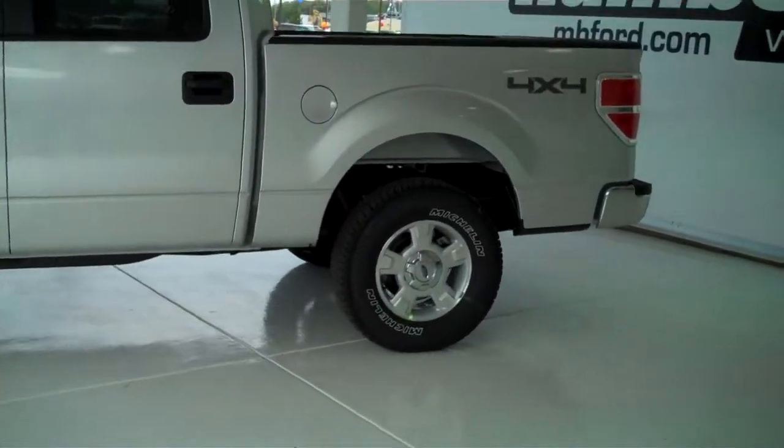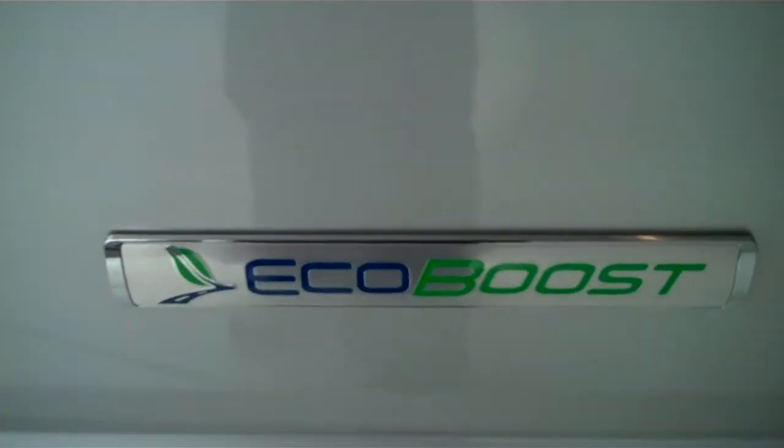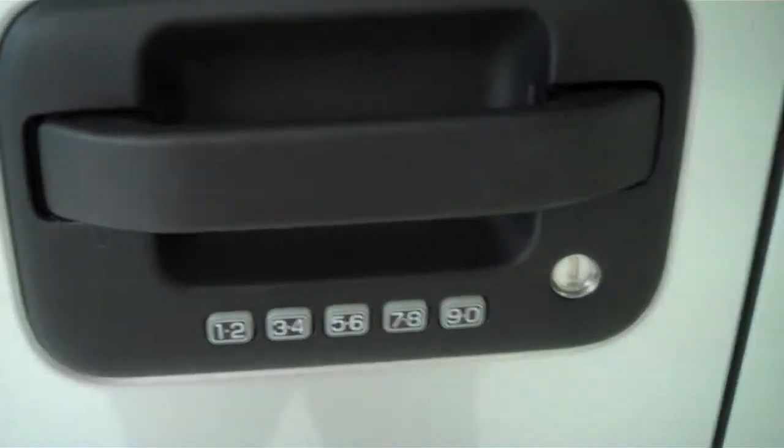It does have the alloy rims. This is the all-new EcoBoost, a twin-turbocharged V6 delivering unbelievable horsepower with unbelievable fuel economy. Tinted windows and an outside keyless entry pad.